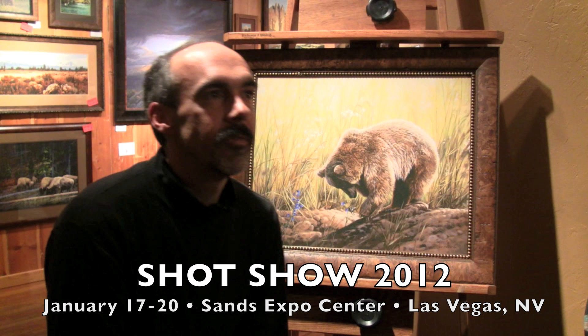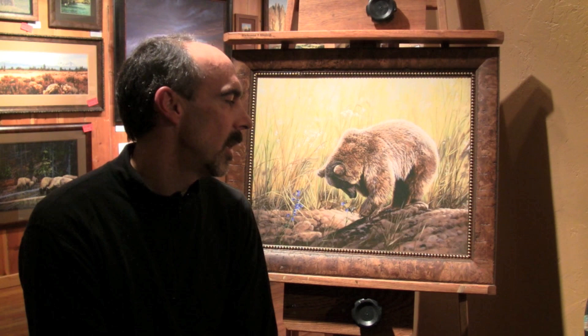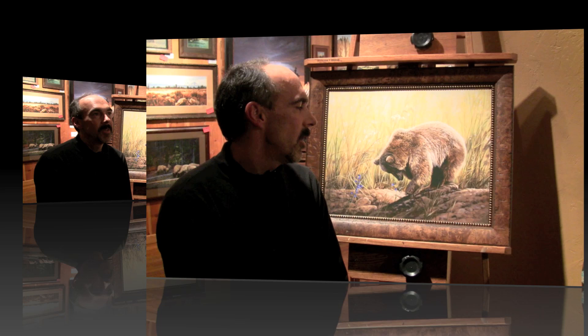Coming up this January 2012, I'll be headed to the SHOT Show in Las Vegas, where I'll be sharing a booth next to Les Douglas at Creative Castings. For the first time, I'll be bringing a body of work with some different ideas in mind.